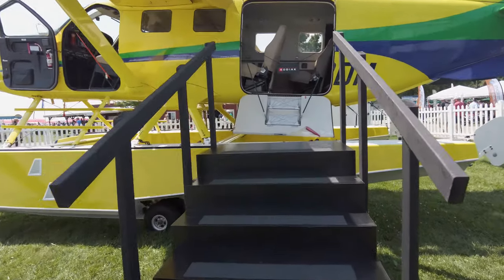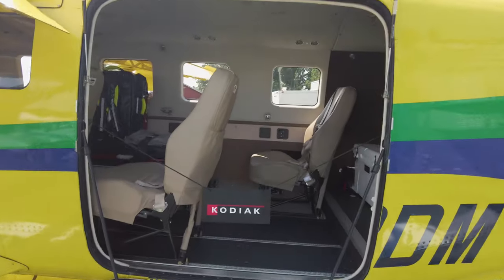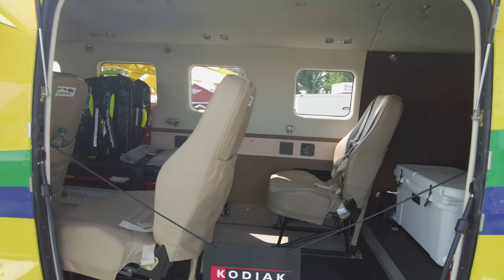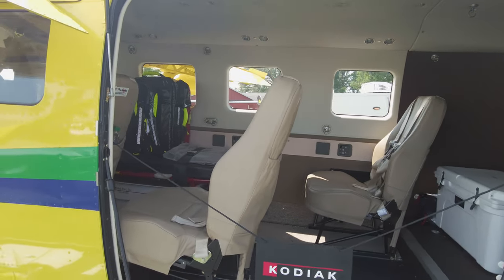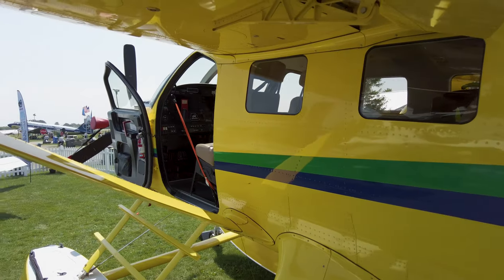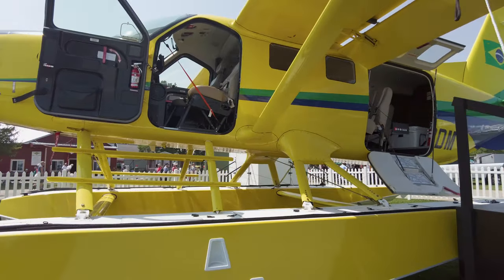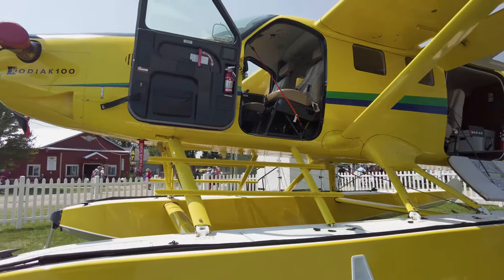Now that French aircraft manufacturer Daher owns the Kodiak line, they brought two Kodiaks to their TBM display. This beautiful yellow Kodiak 100 is mounted on Aerocet floats, and it makes for a terrific amphibious platform.